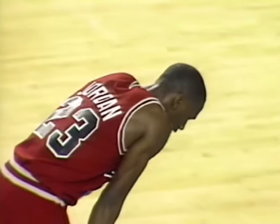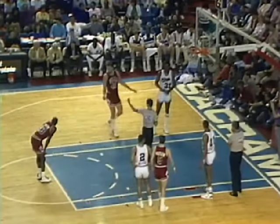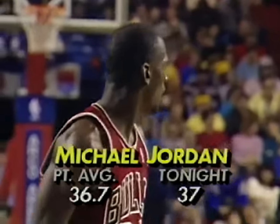Michael Jordan on the line. 37 points tonight, 11 for 12 free throws. 3:23 left, and the Bulls up 16. Just an average night for Michael Jordan.